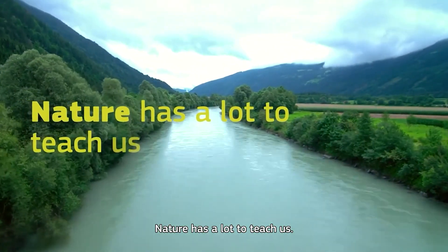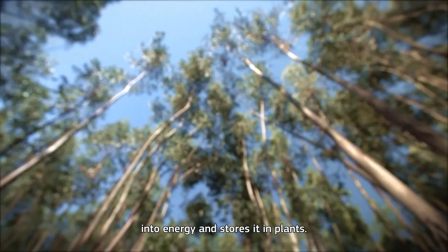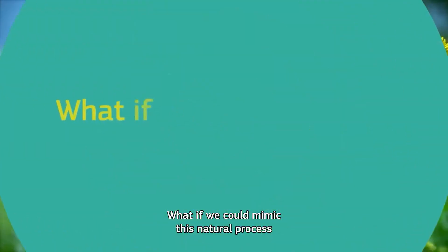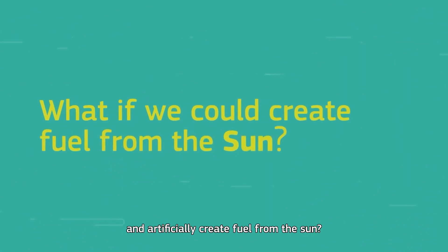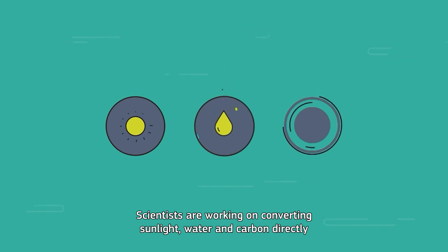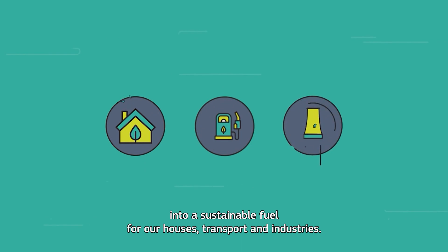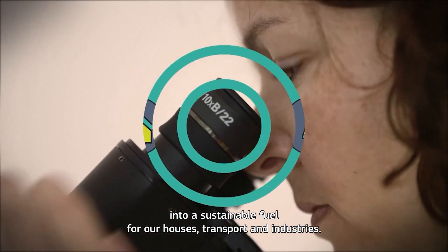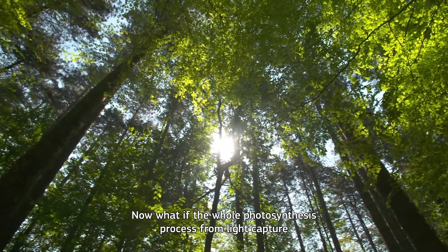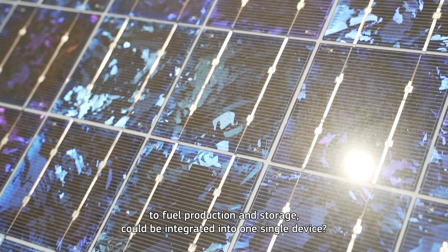Nature has a lot to teach us. Look at photosynthesis, which converts sunlight into energy and stores it in plants. What if we could mimic this natural process and artificially create fuel from the sun? Scientists are working on converting sunlight, water, and carbon directly into sustainable fuel for our houses, transport, and industries. What if the whole photosynthesis process, from light capture to fuel production and storage, could be integrated into one single device?